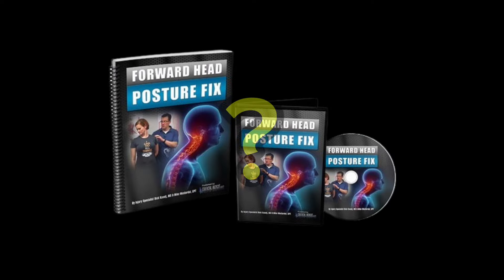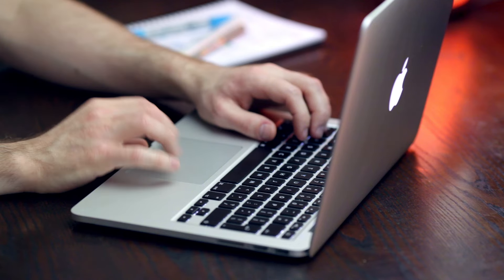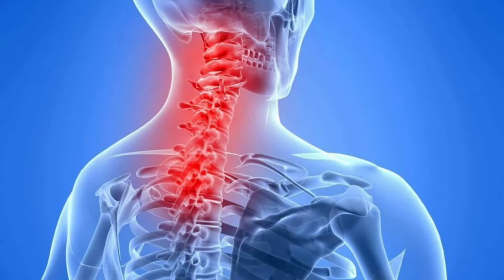Moving on, who is the Forward Head Posture Fix for? In my research, I found that it's a program that corrects ugly head posture, difficulty sleeping, neck and back pain, all while reducing headaches, mental confusion, and the appearance of aging.